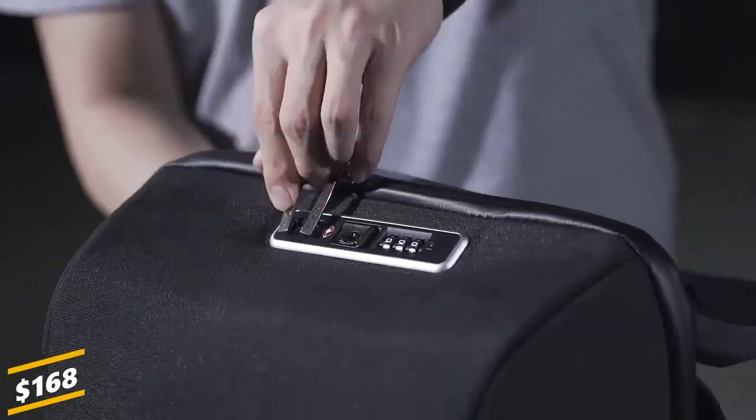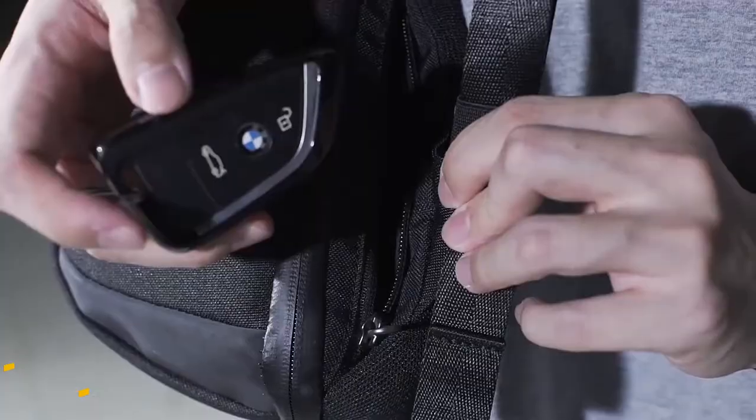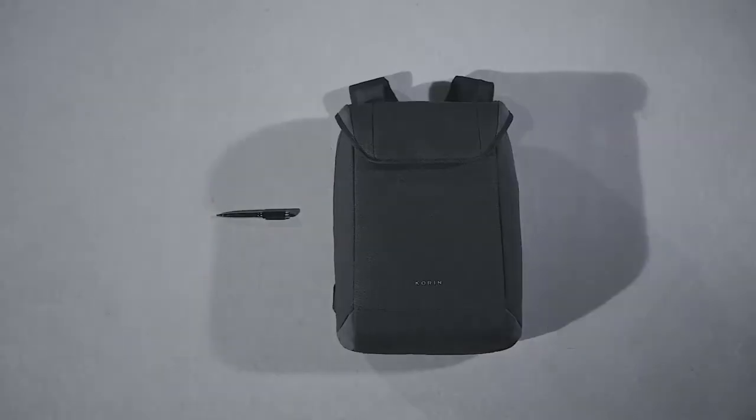The ClickPack X is priced at just 168 US dollars, weighs only 1.2 kilograms, and offers up to 18 liters of storage volume.